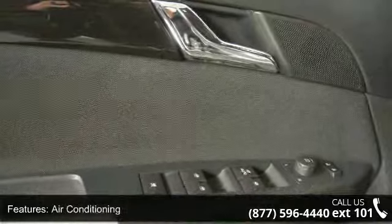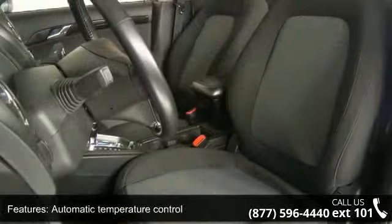A low odometer reading. Don't let this vehicle get away — call or click to schedule a test drive today.